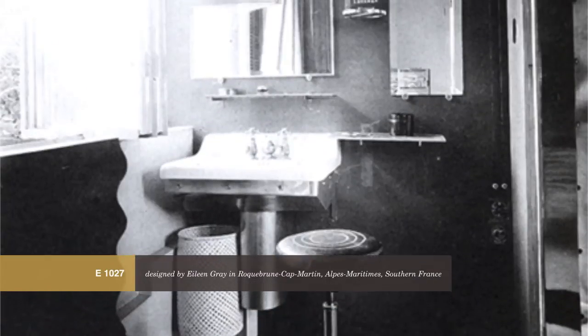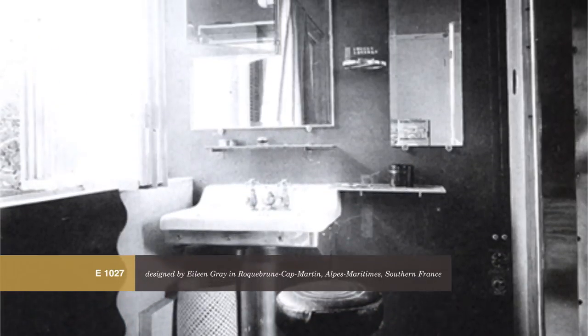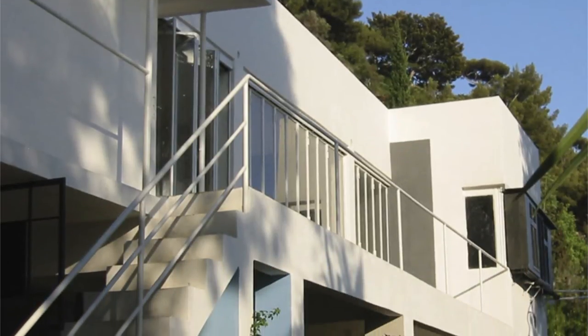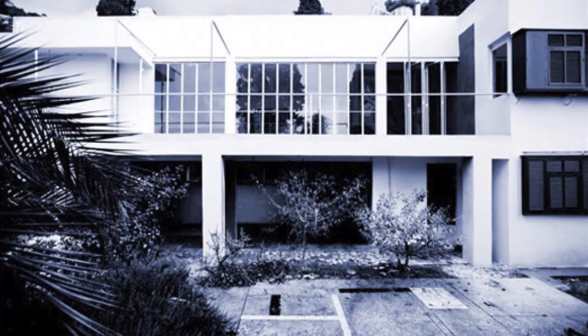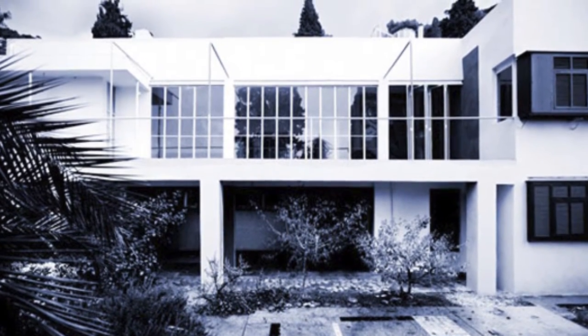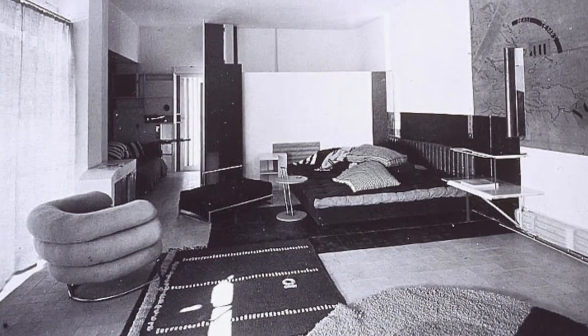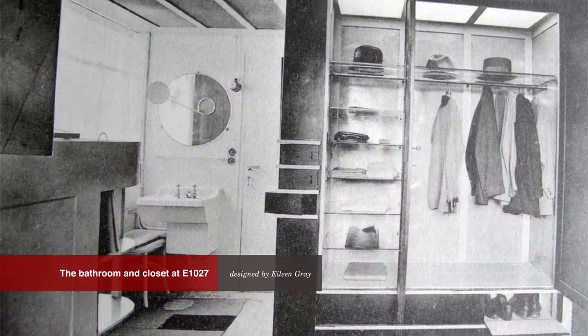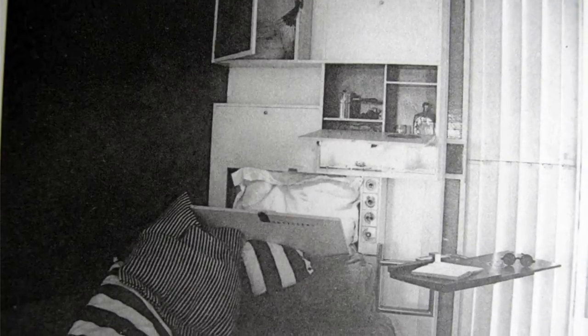E1027 was built in reinforced concrete, composed of geometrical and asymmetrical distribution of volumes, characterized by lack of ornament and an absence of both decorative embellishment and historical references. Its flat roof and the play between geometrical elements comprise its definition as a modernist dwelling — Eileen Gray's experimental dream where efficiency and light, machine aesthetics, and notions of space-saving and flexibility were woven together seamlessly.